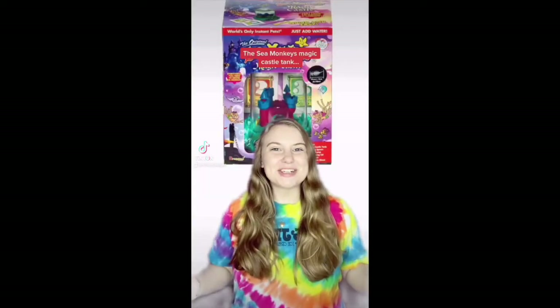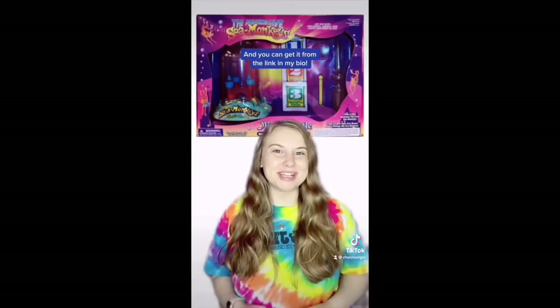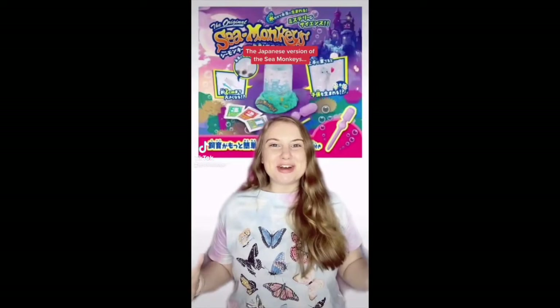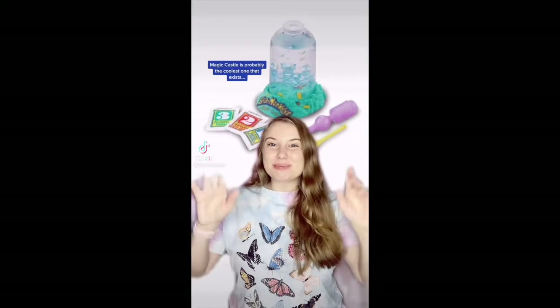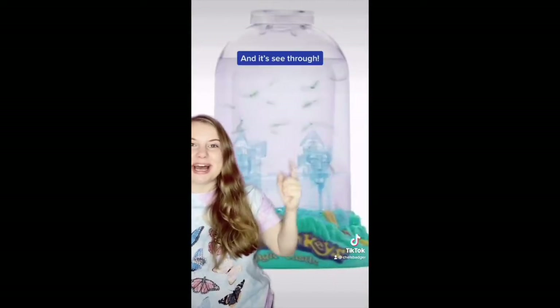The Sea Monkey's Magic Castle tank is one of the more popular tanks and is still available — you can get it from the link in my bio. The Japanese version of the Sea Monkey's Magic Castle is probably the coolest one that exists, with a light blue see-through castle.